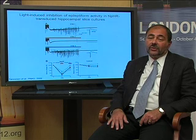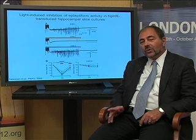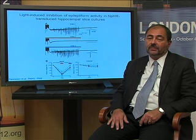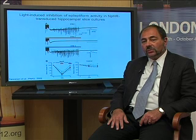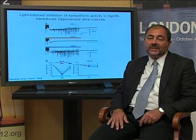Taken together, these data show that the optogenetic approach is capable of inhibiting epileptiform activity. Of course, our data is only a proof of concept in an in vitro situation, and it needs to be proven also in vivo, in animal models of epilepsy. However, it is beyond doubt that optogenetics is becoming a powerful tool to address fundamental questions of neuroscience in general, and mechanisms of various neurological diseases in particular.